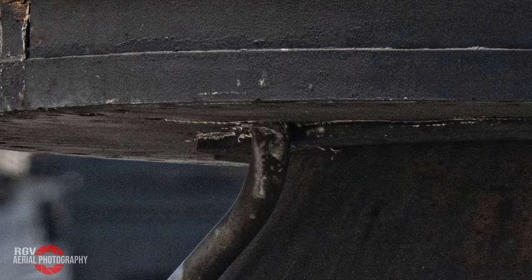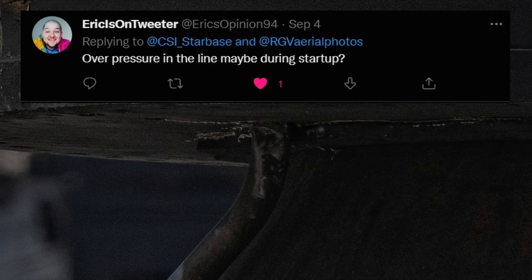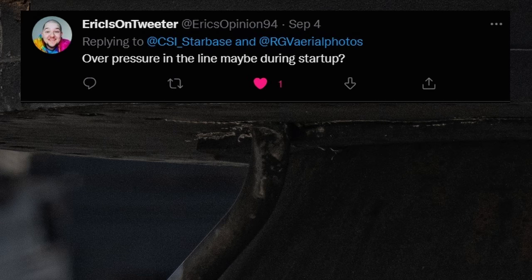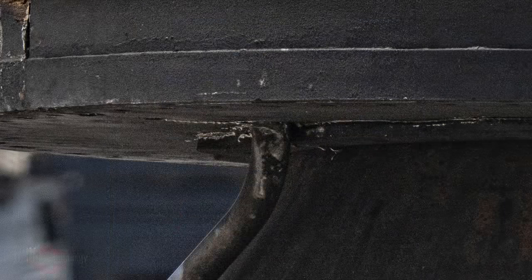If you were there for this episode or happen to follow CSI Starbase on Twitter, then you have probably seen the damage that occurred to this pipe. In response to this tweet, several folks like EricIsOnTweeter commented that this appears it could have been a ruptured pipe due to an overpressure event inside of it causing it to burst. Now this could be true, but I think we should also leave open the option that it could have been caused by debris from the pad bouncing up and hitting the pipe. This wouldn't be the first time that it happened either.